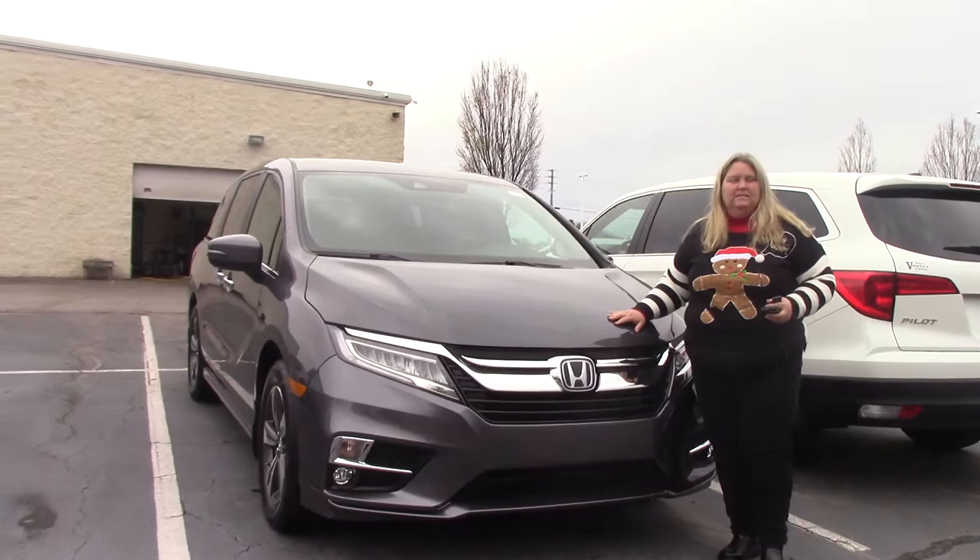Hi folks, Anna Ferguson here at Hubert Vester Honda. I'd like to welcome you to the Hubert Vester Honda Experience.